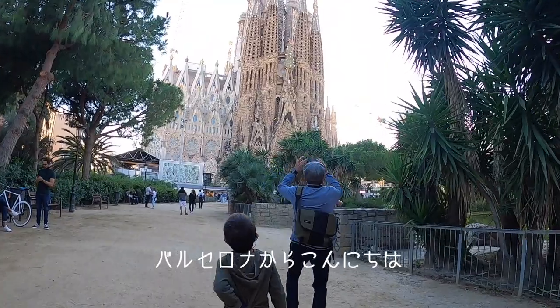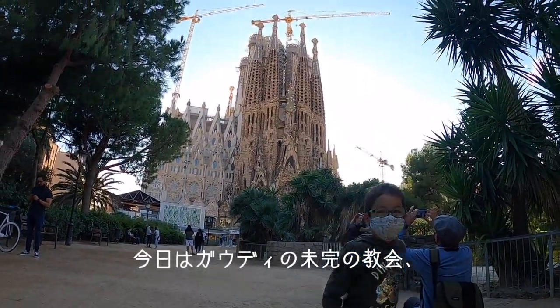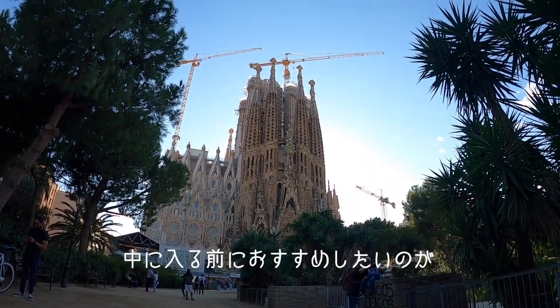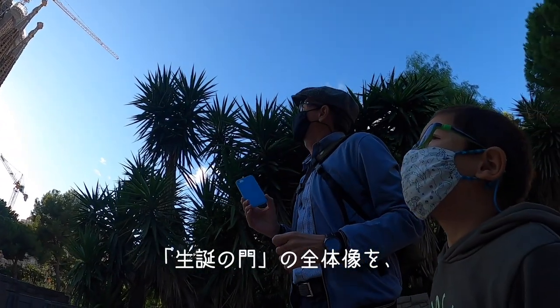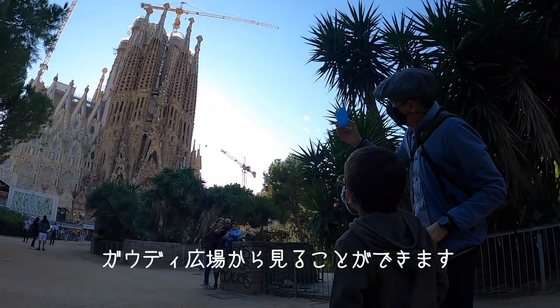Hola, hello from Barcelona. Today we are going to visit the very famous unfinished church by Antoni Gaudí, the Basilica of La Sagrada Família. And before we enter, I think it's really nice to have a wonderful perspective, a view from the oldest part — the so-called nativity facade — in the Plaza Gaudí, next to a pond.